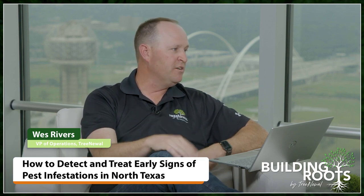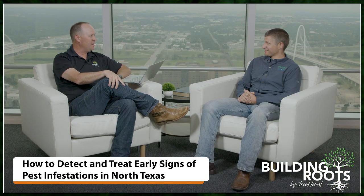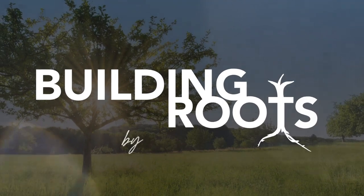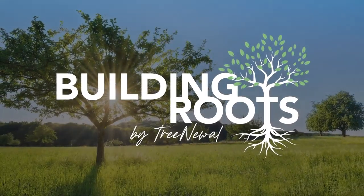We also invite people to come to our website — we've got a tremendous amount of information, lots of blog posts talking about these major pests and what we can do about it. Emmett, I want to thank you for joining me here today. I had a real fun time talking about trees and bugs. It's a wide world of insects out there and it takes a lot of expertise to make the best prescription. Thanks for joining us — appreciate it and look forward to doing this again.